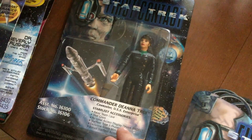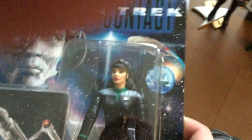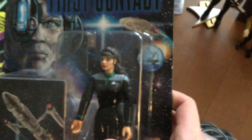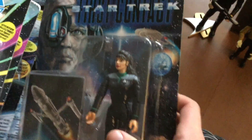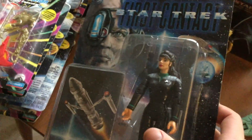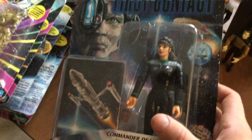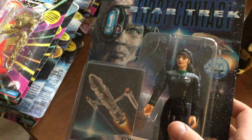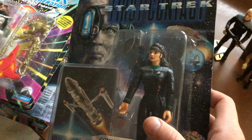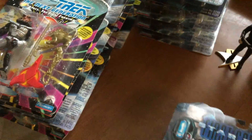And we have Commander Deanna Troi. These figures are actually really detailed — pretty cool if you're into Star Trek. Now, I will say I love Star Wars. Star Wars is my favorite movie ever, so I'm a much bigger collector of that. But I couldn't pass these figurines up. So those are from First Contact.